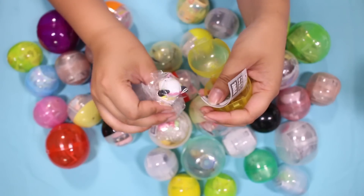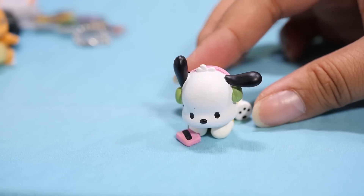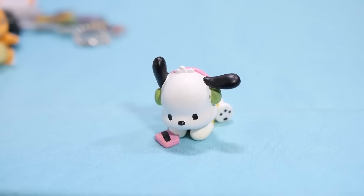Here we have a Pochako. Oh wait, this one's cute — don't get me wrong, they're all cute, but this one's especially cute. Look at Pochako with his... I'm gonna call it a Walkman because that's what it looks like it is. I'm so excited the old school characters are getting more love.